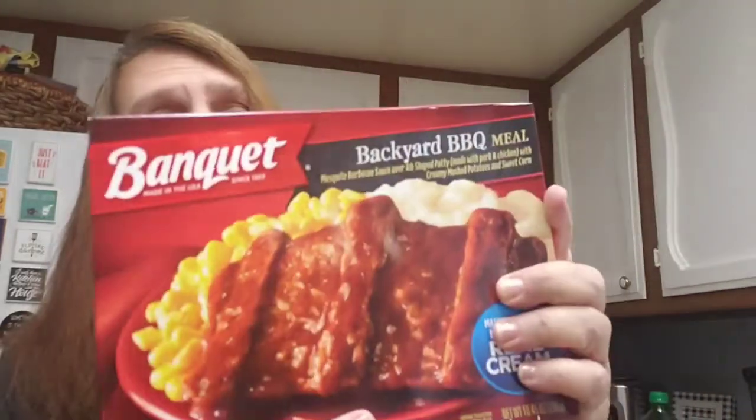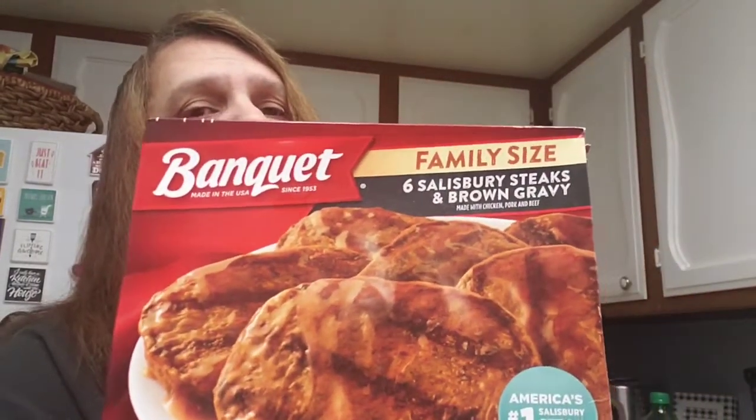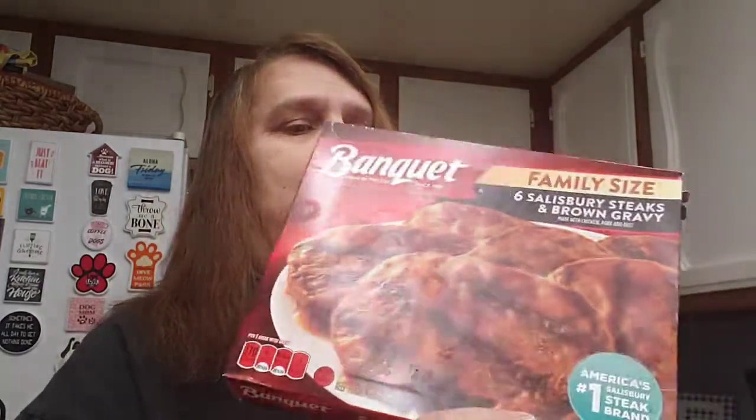Al's favorite TV dinners are the backyard barbecue meal, so I bought him two of those. Then I bought a family-size Salisbury steak with gravy — it comes with six — and when I make it I put some mushrooms on it.